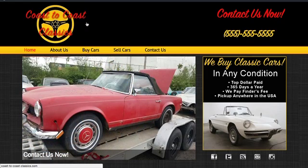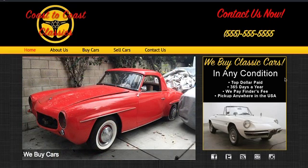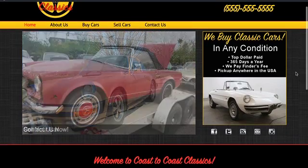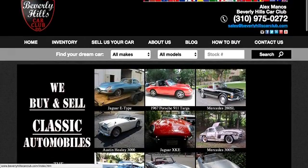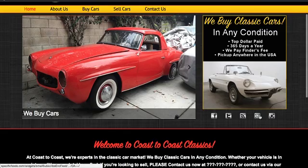We switched to a darker layout with a red and yellow color scheme. We still have the slider here, and on the side we have something similar to what is over Beverly Hills. We also have the social media icons here.